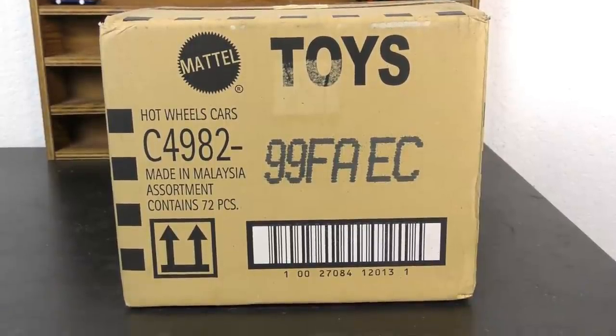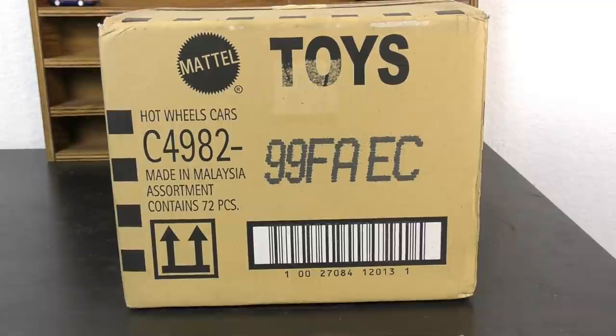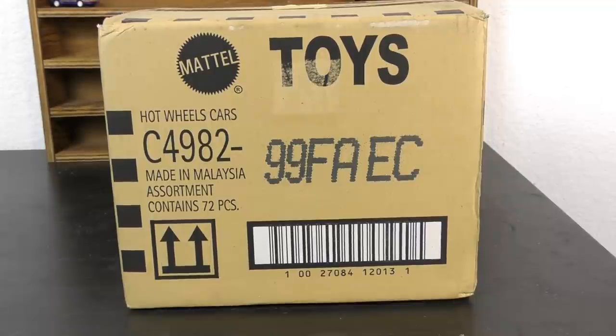Hey, it's Trenton with Hall's Guide Diecast News, and I have two case unboxings in two days. Last time it was the 2020P case. We still haven't come across the Q case — I expect it to be here in the near future — but we've already got the 2021s here. This is the 2021A case, so we're going to go ahead and dive into this one and find out what's inside.